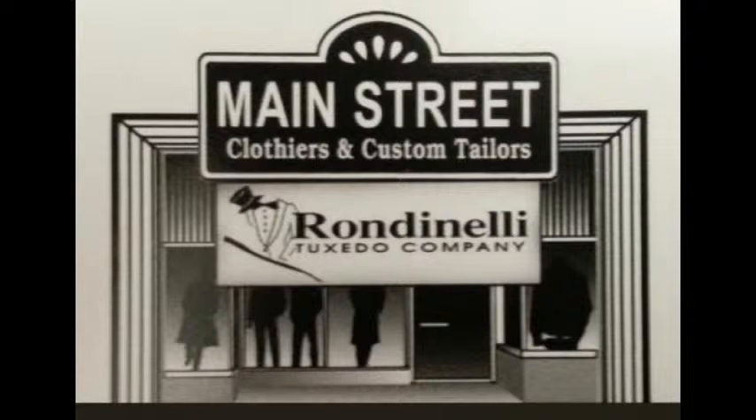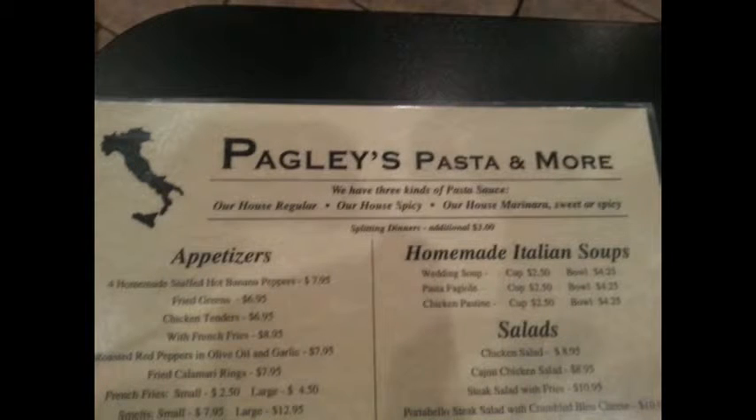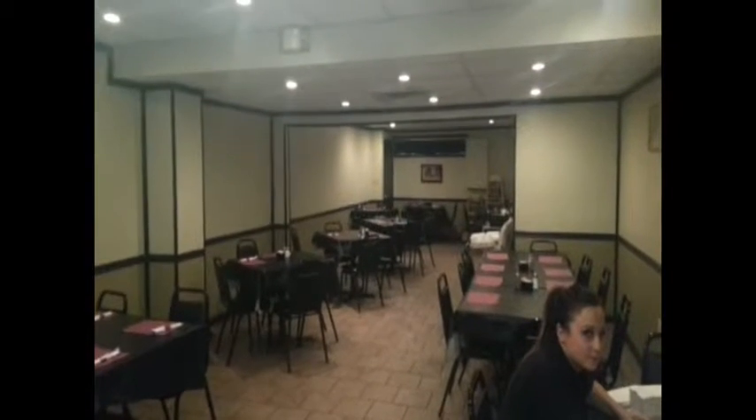Gentlemen, if you want to look your best with high quality clothing, I recommend Main Street Clothiers and Custom Tailors in downtown Newcastle. Mike Cadgiano is the owner, and he and his staff have been in the business for decades and will always give you the right recommendations. They also carry Rondinelli Tuxedos. That's Main Street Clothiers and Custom Tailors, 210 East Washington Street, downtown Newcastle. Call 724-652-3851.